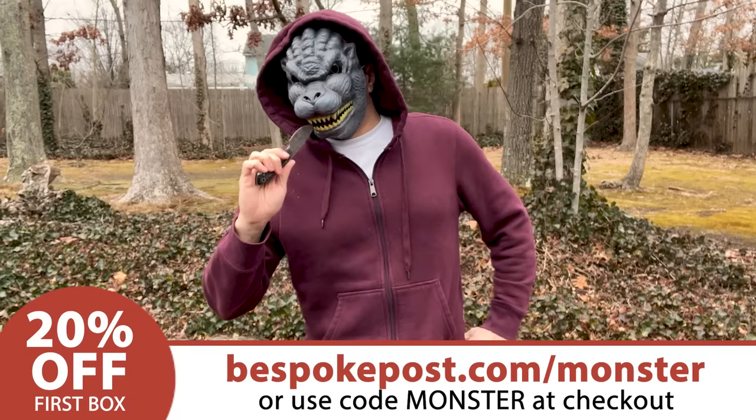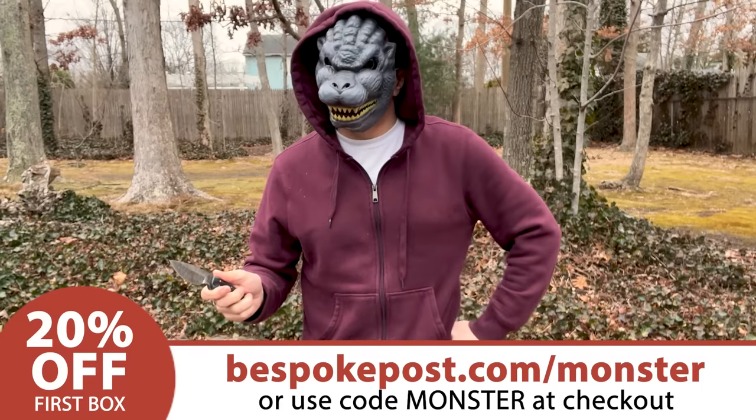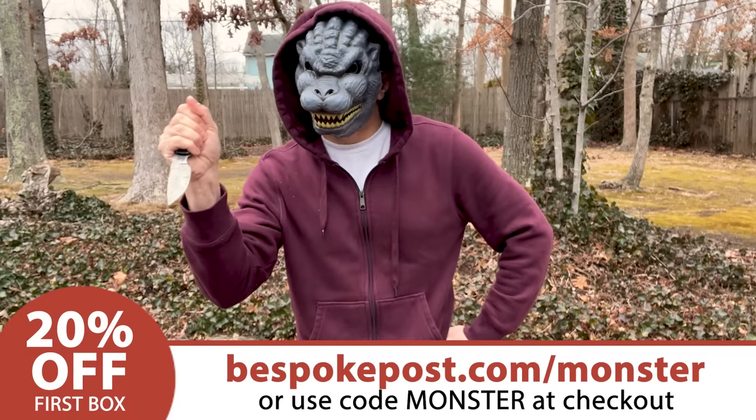To get 20% off your first box of awesome, just click the link in this video's description and enter MONSTER at checkout, or go to bespokepost.com/MONSTER. Thank you Bespoke Post for supporting the channel and helping me with the pest control.